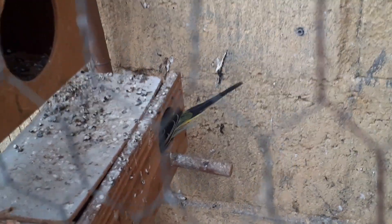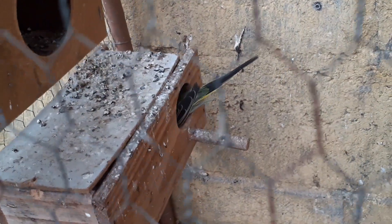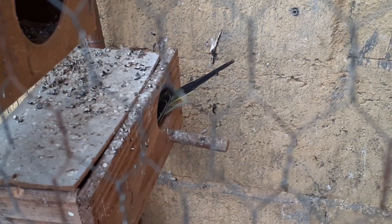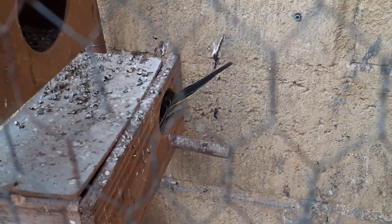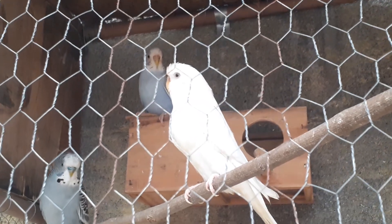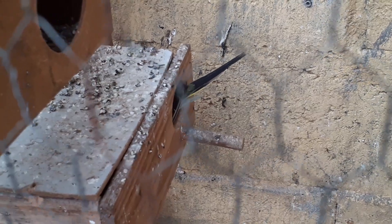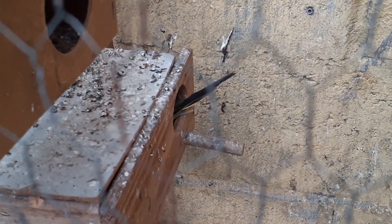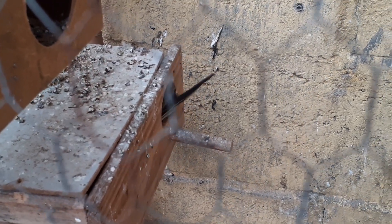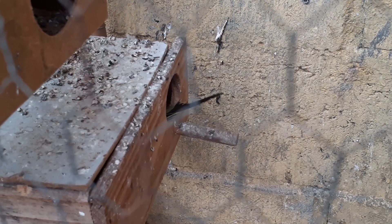Pessoal, ali onde está aquele periquito dentro desse ninho, eu vou estar tirando o ninho para a gente ver quantos filhotes nasceram ali no total. Para a gente chegar à conclusão e fazer a contagem — quantos filhotes esse casal tirou?